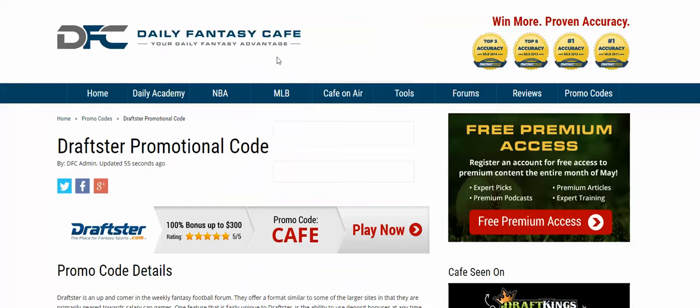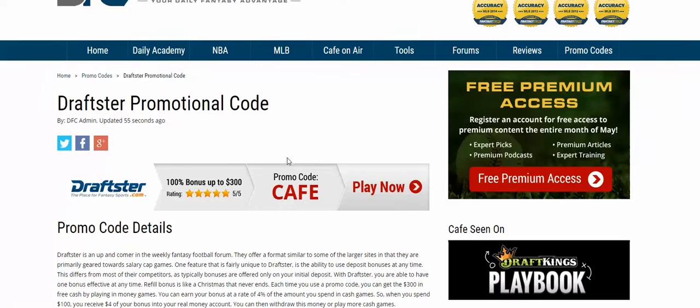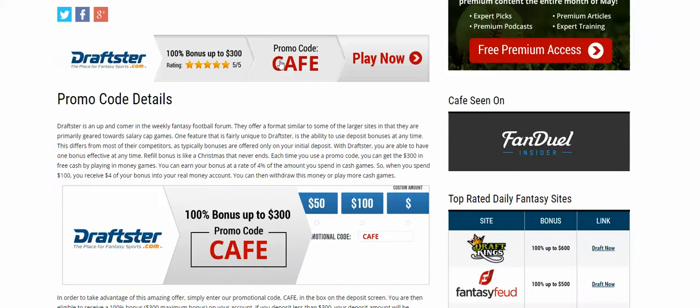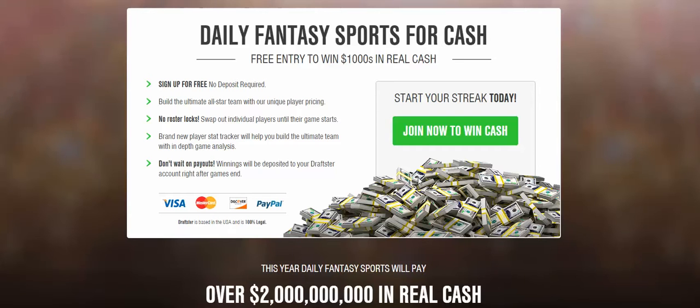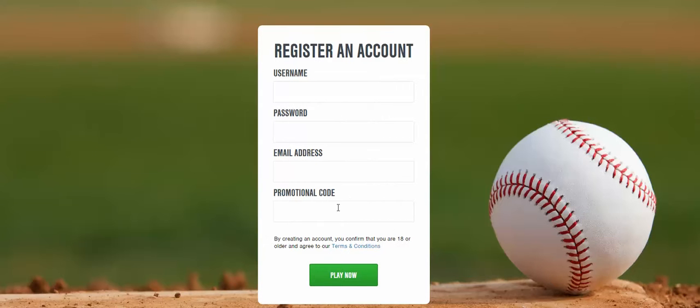If you're on our website, Daily Fantasy Cafe, on the Draftster page, you can click on a banner or button and it'll take you directly to the site as well. Same process — enter in 'cafe' and you're good to go.